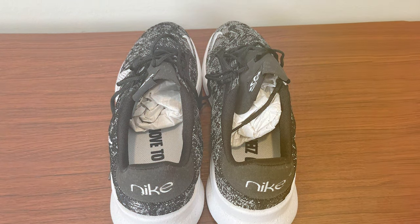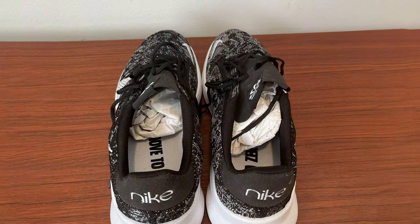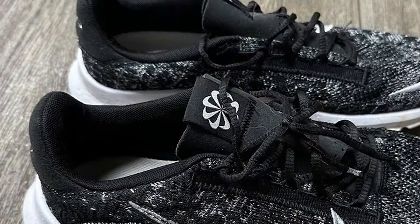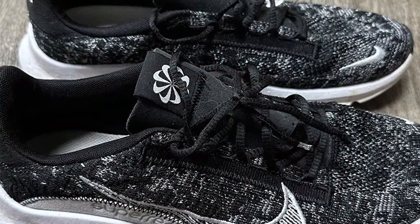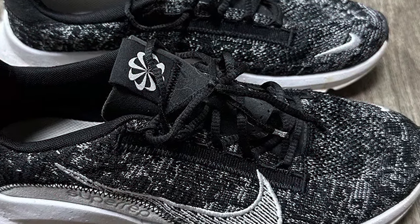The sleek and modern design of these shoes, complete with the iconic Nike Swoosh, adds a touch of style to your athletic gear. Elevate your training experience with the reliability and performance of Nike Men's Cross Training Shoes.